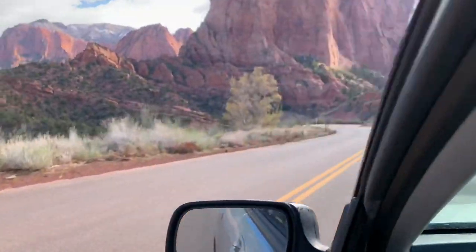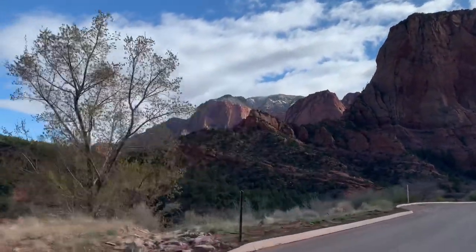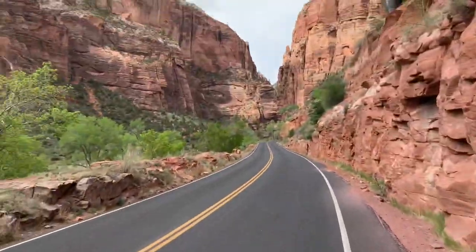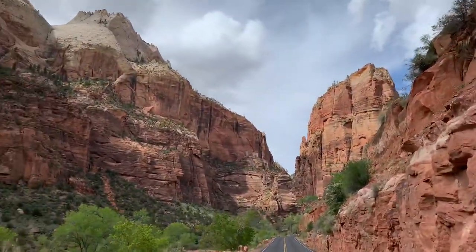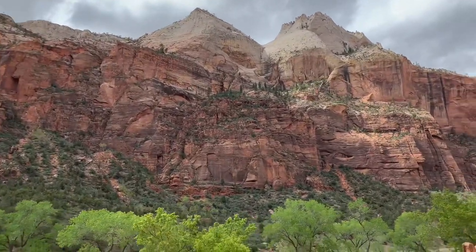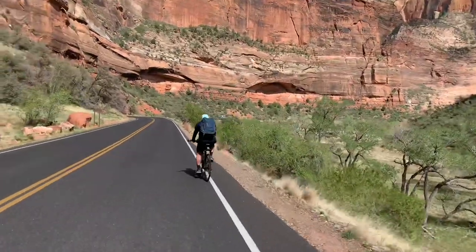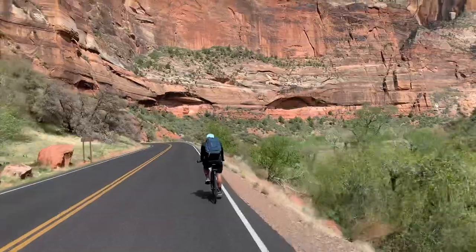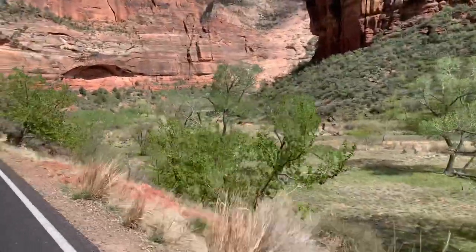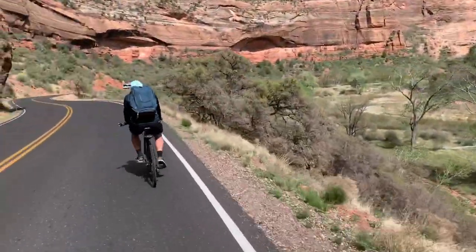So that was Kolob Canyon, a relatively unvisited side of Zion. You have to drive another 45 minutes to get to the main tourist trap edge of Zion. When you get there, you can ride a bike through the park — I think that's the best way to see it. If you're at all weak, you probably want to get an e-bike. It's uphill going out and then downhill coming back, but it's beautiful with awesome views. They don't let cars in there anymore, so those are your options.